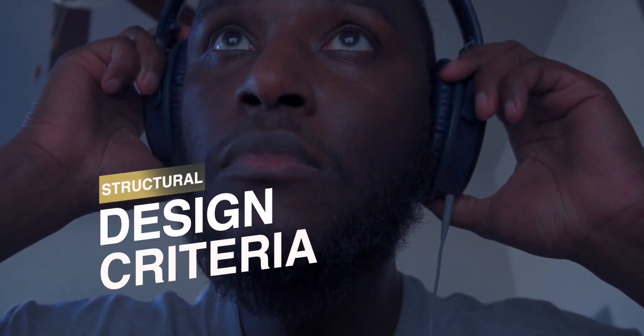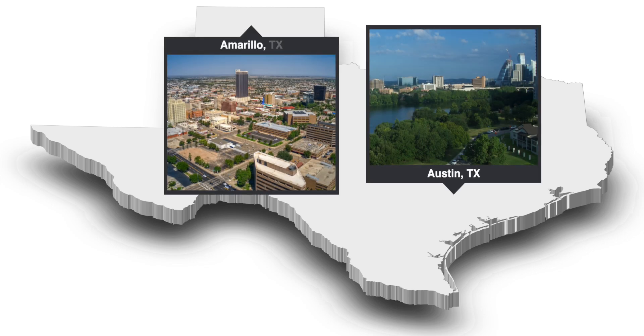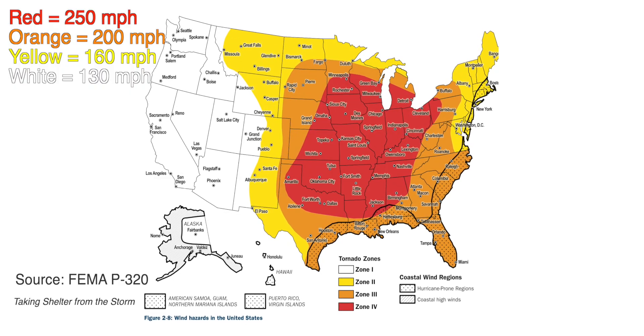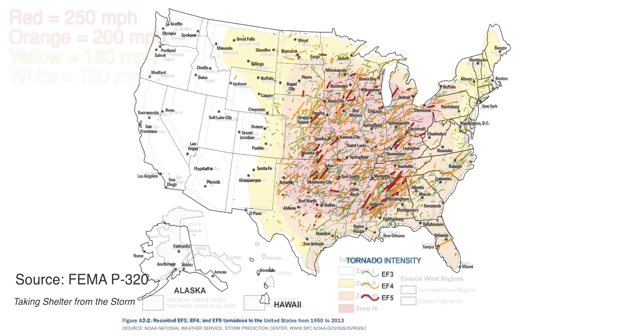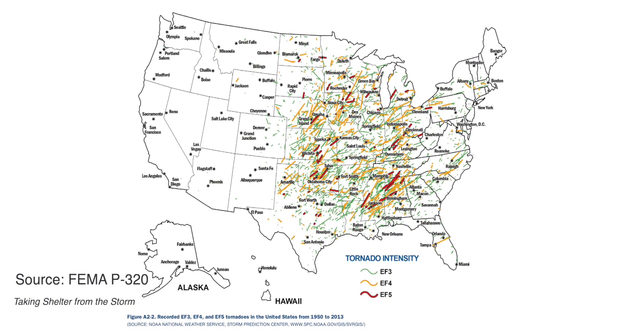With that, I began designing a tornado-resistant home out of wood. A tornado-resistant home in Austin has less structural requirements than in Amarillo. This is based on a map that gives us the minimum wind speeds the home needs to be designed for, using historical data on where tornadoes frequently occur and where the strongest tornadoes could occur.